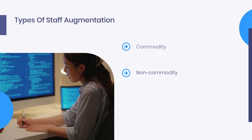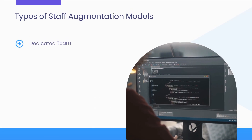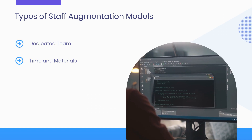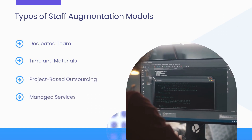Types of staff augmentation. Here we can categorize them into three types. Staff augmentation models can increase productivity and efficiency while providing access to skilled professionals who can help you achieve goals.